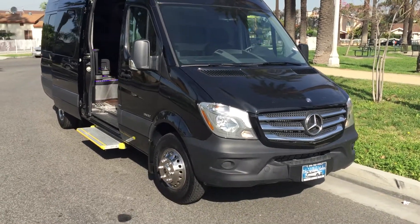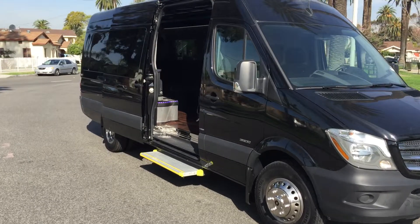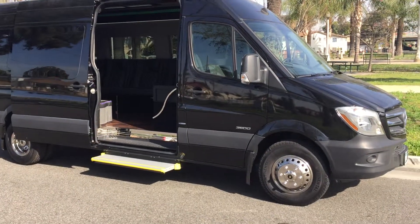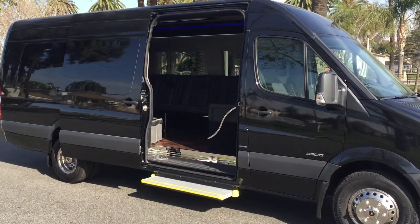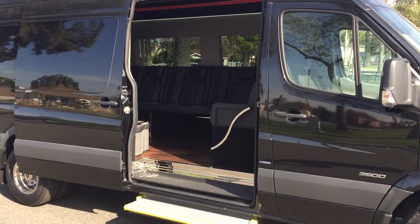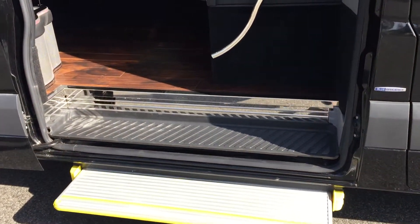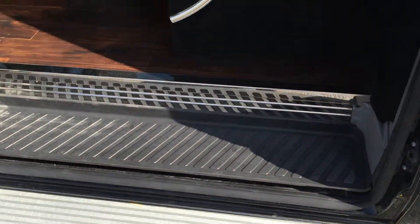Hey everybody, good morning. This is Richard over at American Limousine Sales, Los Angeles, California, AmericanLimousineSales.com, bringing you the best and high-end luxury vehicles. The most exotic and luxurious vehicles in the world are only at American Limousine Sales in Los Angeles, where we have the largest selection. We manufacture, we accept trades, we finance, we ship worldwide. So if you're ready to pick up any luxury high-end vehicles, we're the place to go.